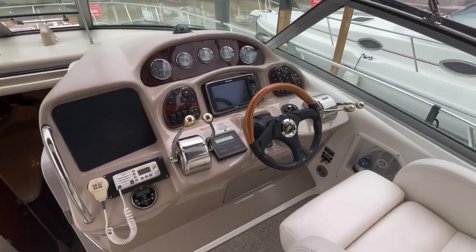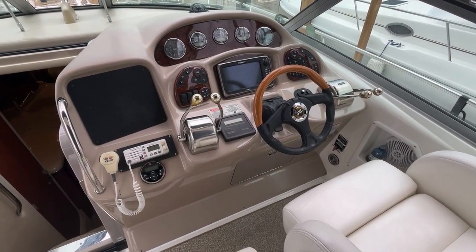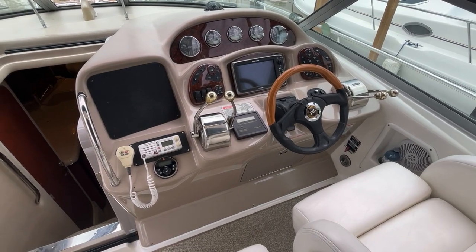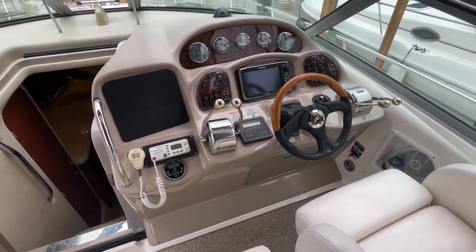The helm looks great and features a Raymarine hybrid touch system, as well as the C-Ray systems monitor. She is powered by a pair of gas engines with a V-drive configuration.